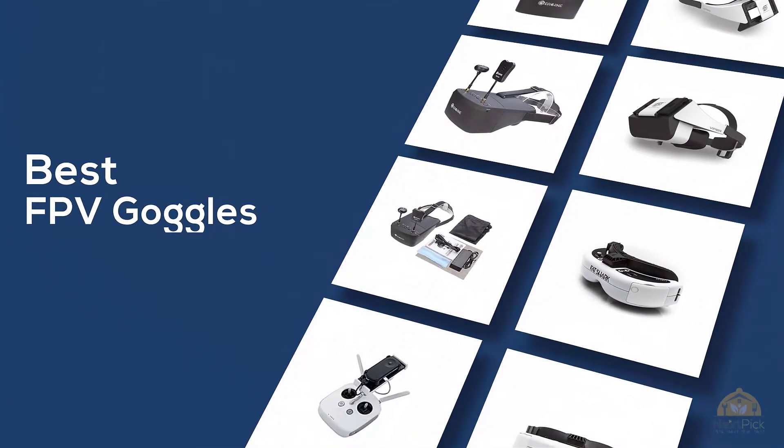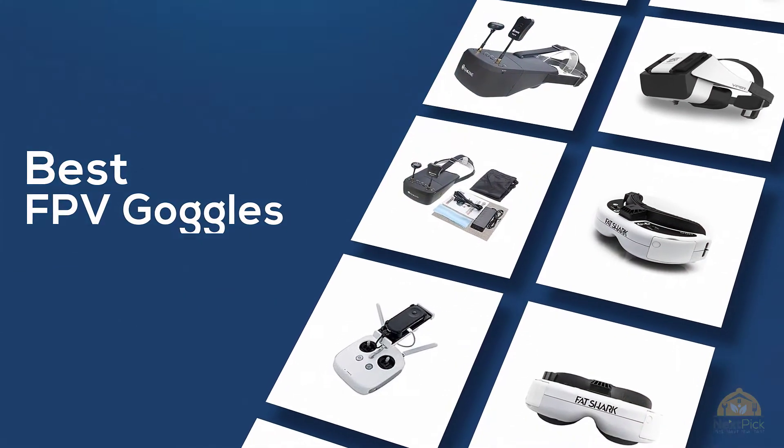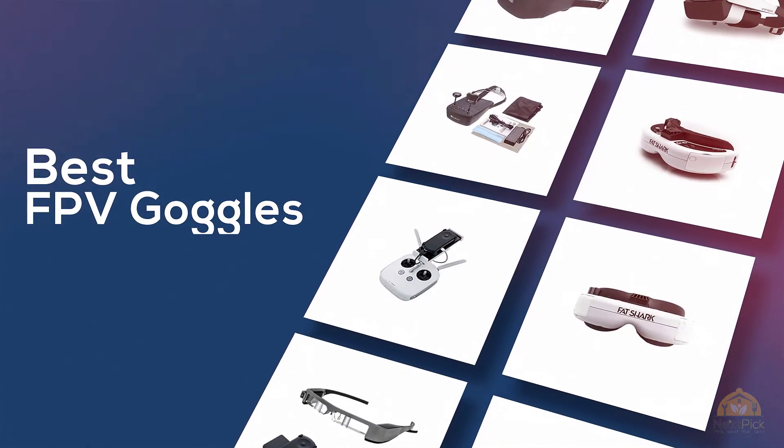If you're looking for the best FPV goggles, here's a collection you've got to see. Let's get started. At any time you can click the circle for more info and real-time deals.